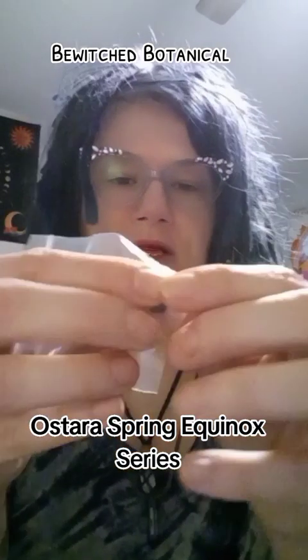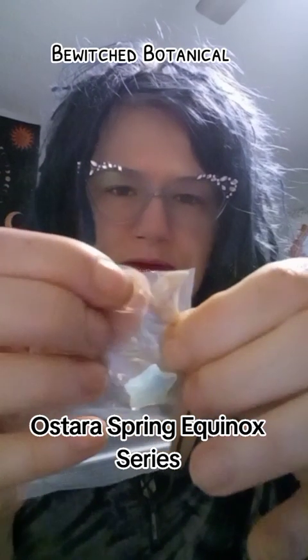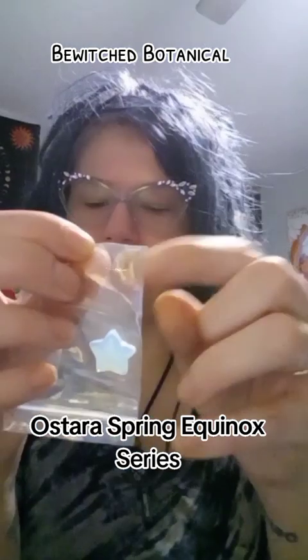Got some crystals: a little black and white mushroom, an opalite star, and what looks like a type of jasper — if not possibly turquoise, but I want to say jasper moon.